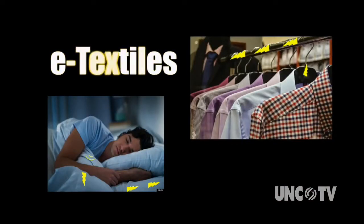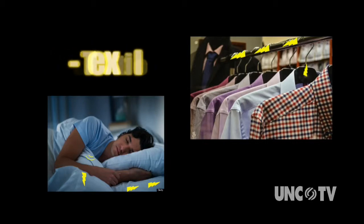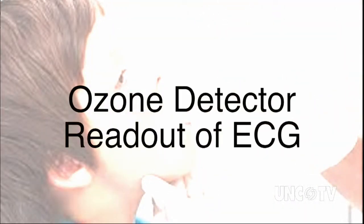They create platforms for monitoring what's going on inside your body and try to correlate that to what's going on outside your body. So who can benefit from these e-textiles? Well, for one, asthma sufferers who could wear an ozone detector, as well as get a constant readout of an electrocardiogram that monitors their heart.